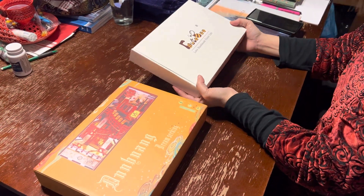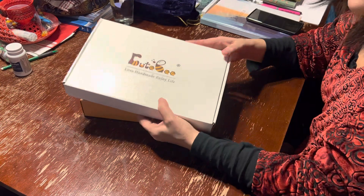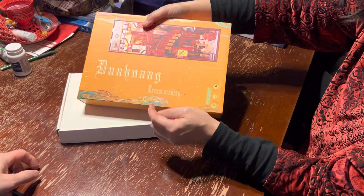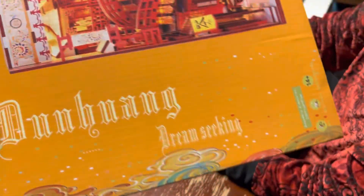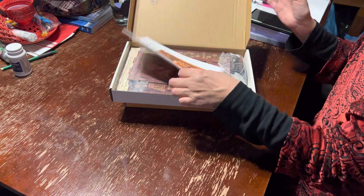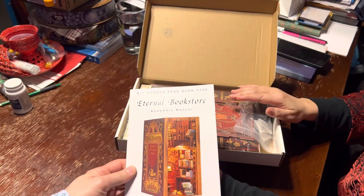So these are two presents I got for myself because I want to build these — I've been looking at these for a long time. This one's called Dream Seeking. I already opened it but I'll open it up again. It's the assembly manual for the Eternal Bookstore DIY Wooden Book Nook — you put this together and then you put it on your shelves with your books.